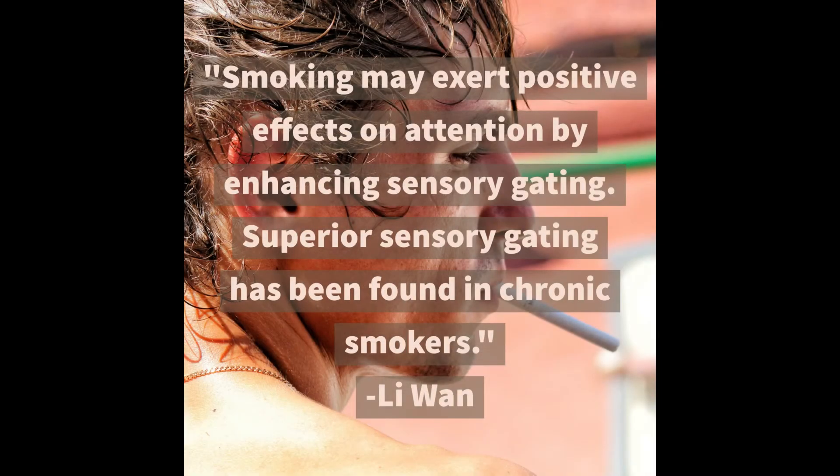According to researcher Lee Juan, smoking may exert positive effects on attention by enhancing sensory gating, and superior sensory gating has been found in chronic smokers. Researcher Juan conducted extensive studies into the relationship between attention performance and sensory gating, and assumed there would be an inverted relationship between the two — meaning if you had a lowered sensory gating ratio you would be expected to have higher attentional performance, and vice versa. He conducted a series of experiments using Posner and Petersen's attention model, which was based on three dimensions of attention: alerting, orienting, and conflict.